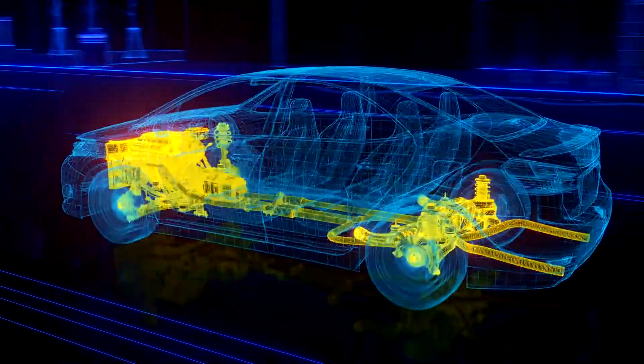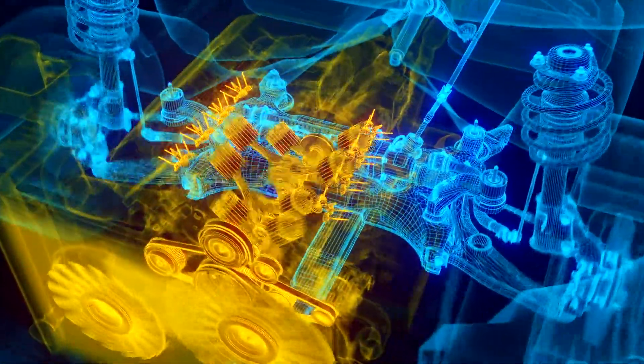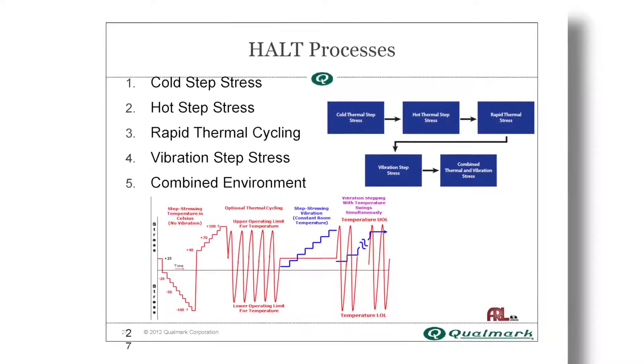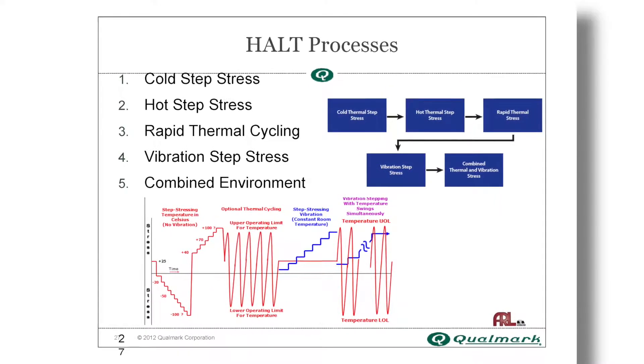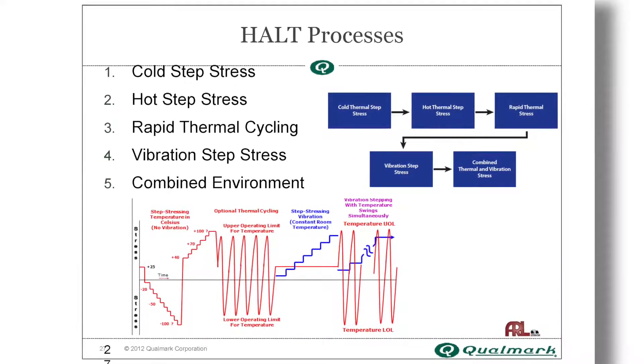Today's automotive electronics are required to function in hotter places than ever before, and they are vulnerable to rapid fatigue. Thanks to their rapid thermal change rates, Typhoon Chambers can precipitate failures that are normally not caught until the thermal shock testing phase, by which time they are far costlier to address.